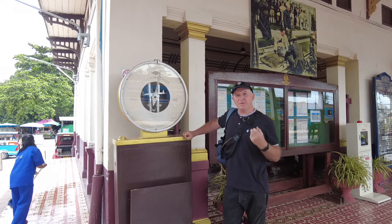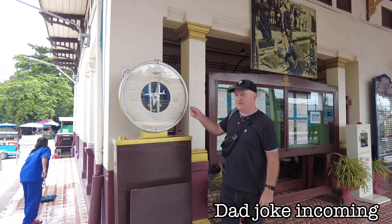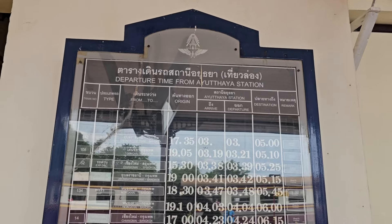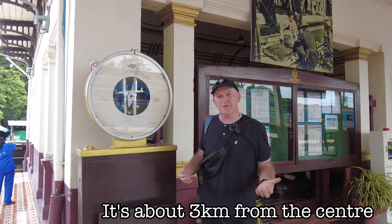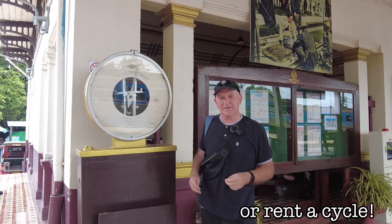Ayutthaya at one point was thought to be the biggest city in the world, and it's still an important stop-off point in Thailand today. This is one of the main hub stations now in Thailand — it's beautifully preserved, you don't have a big wait for a train here. There's a train every few minutes. It's actually not in the center of Ayutthaya, so you do need to walk into the center, or of course there are taxis and tuk-tuks outside.